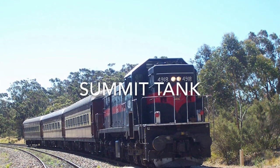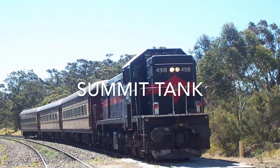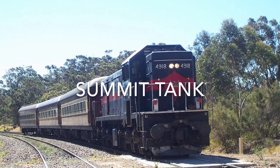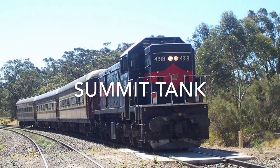The next line we'll be looking at is the Unundera to Mossvale line. The first station is Summit Tank, which opened on the 20th of September 1942. This station once had a turntable, which is now no longer there.